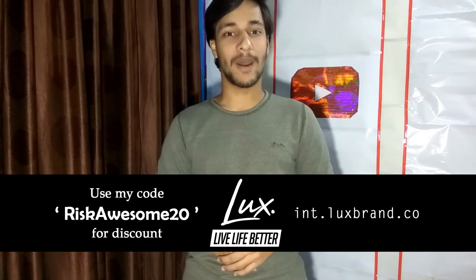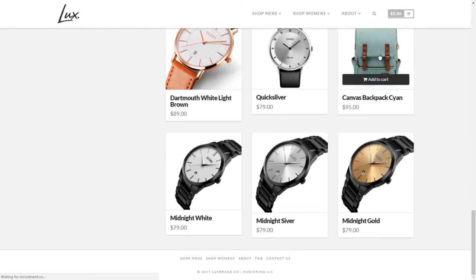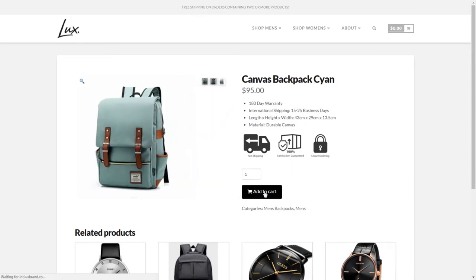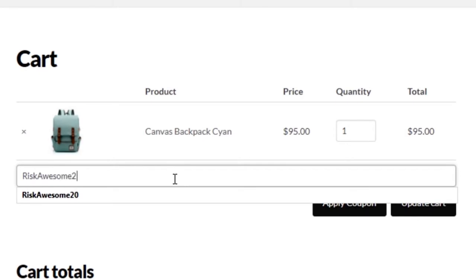Now before today's review it's time for our partners. Our partners Lux Brand — a lifestyle fashion brand that is all about living life to the absolute fullest. Check out their website and awesome lineup of products. Use my code RISCAUSTEM20 for a discount.